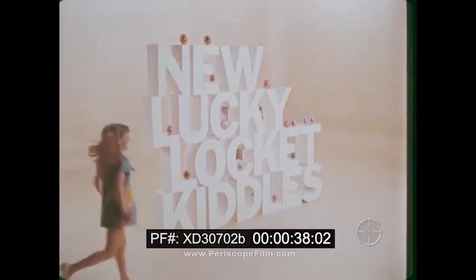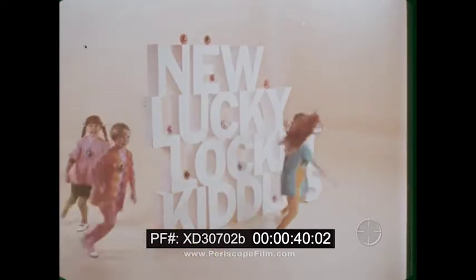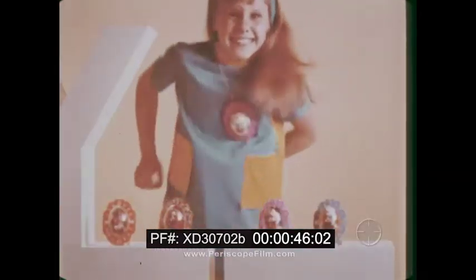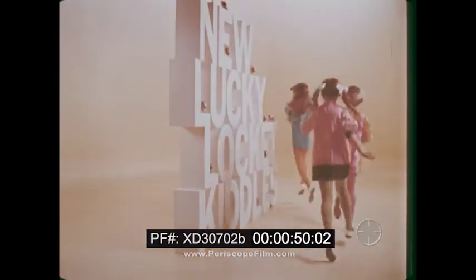New Lucky Locket Kittles! They're orange, gold, pink, and blue. They come with new kittles too. You wear them like a locket or clip them to your pocket — new Lucky Locket Kittles.